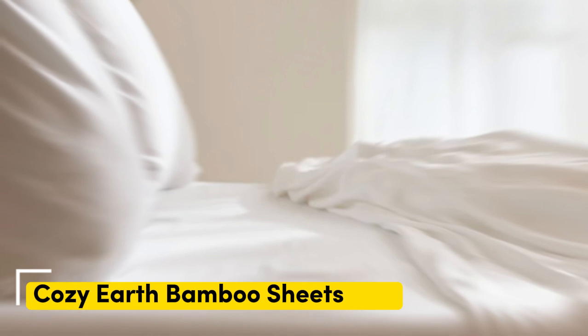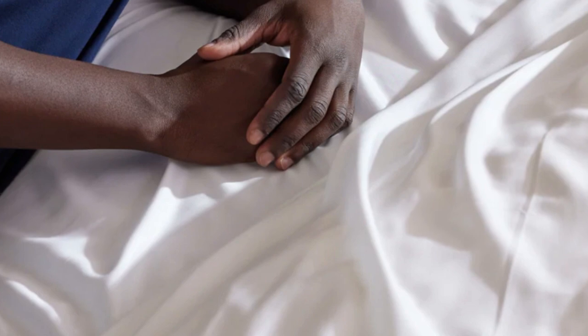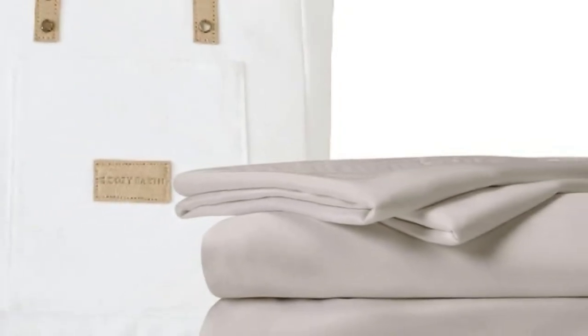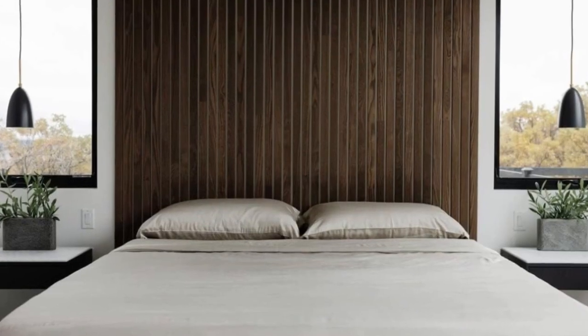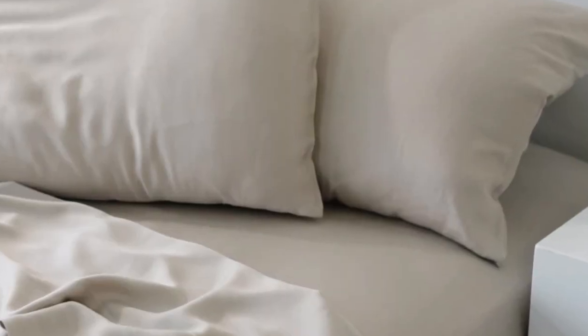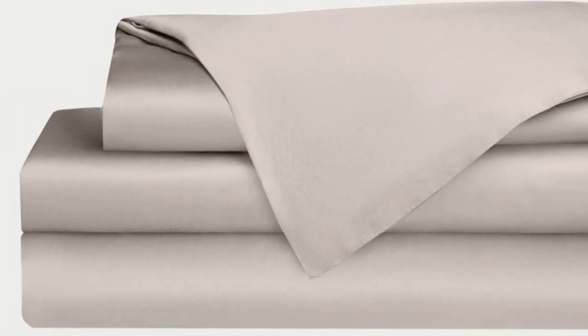Number 3: Cozy Earth Bamboo Sheets. When I think of luxury, I think of celebrities. So when Cozy Earth's bamboo sheet set got endorsed by Oprah as the softest sheets she'd encountered, I paid attention. True to Oprah's endorsement, the Cozy Earth bamboo sheets feel soft to the touch — a common characteristic of bamboo sheets, which could also be due to the company's secret weave style. While you might have to pay extra for these luxury sheets, they'll be worth the investment. Bamboo is durable, and you'll have 100 nights to test these sheets out. If you keep them, you get a 10-year warranty.